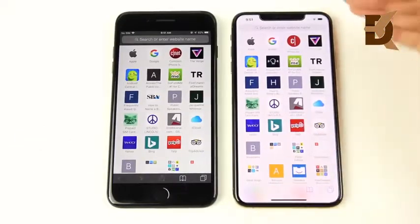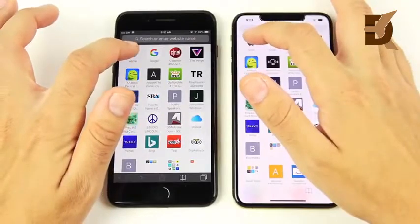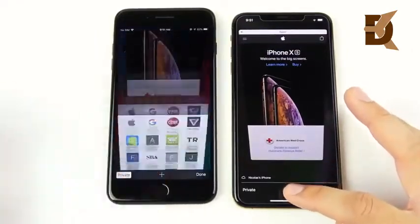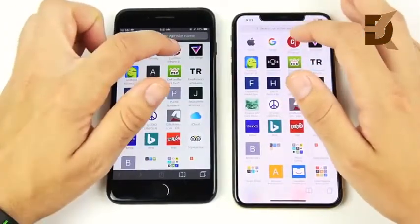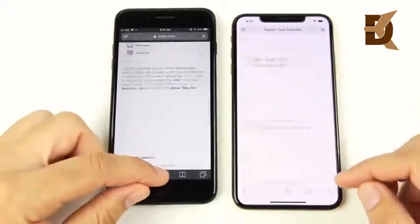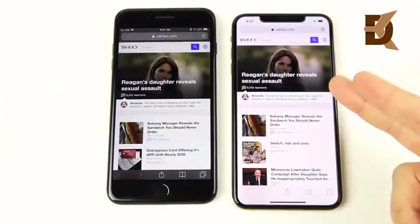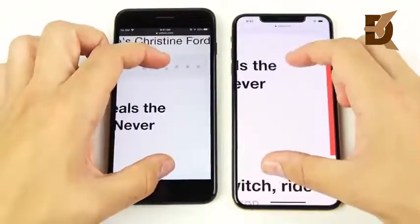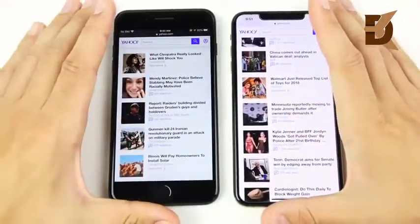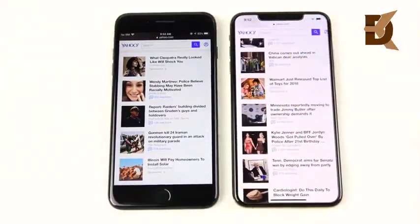Here we are at the internet test — look at that screen size covering all those bezels from the 7 Plus. We're only a notch away from a perfect iPhone screen. Going to apple.com — three, two, one — the XS Max is ahead. C-Net also loads first on the XS Max. Yahoo also goes to the XS Max. The internet performance is better on the XS Max, and both are connected to the same Wi-Fi network.